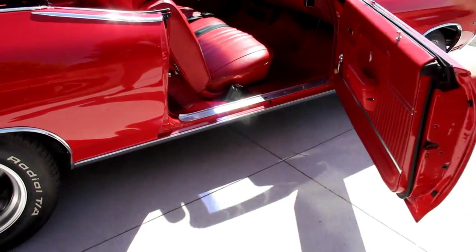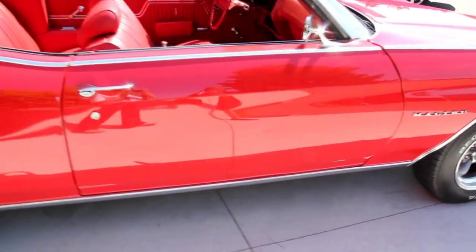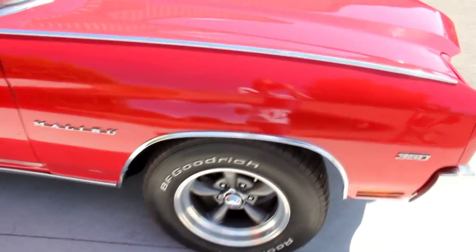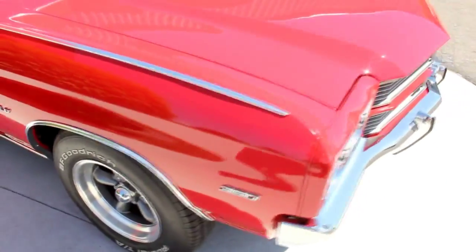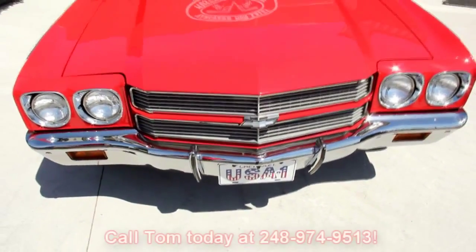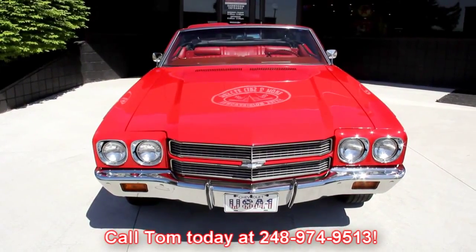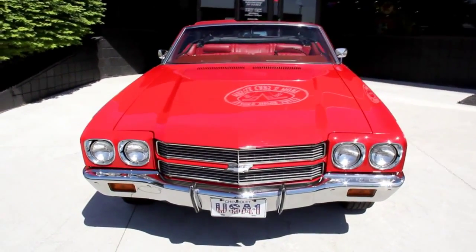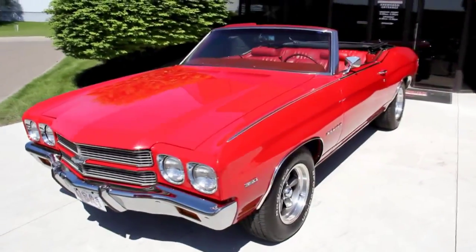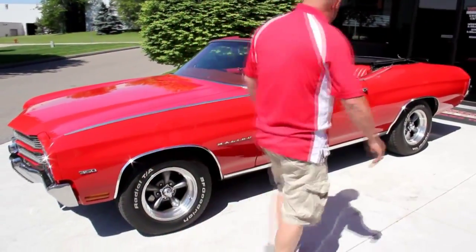Check out that door — absolutely gorgeous. At Vanguard Motor Sales, we are not a consignment dealer. We lay out our money for these things, so you can bet we check them out before we buy, and then we've got five guys here at the shop that check them out even further. Just give us a call at 248-974-9513. We'll tell you exactly what we found and what kind of shape this car is in. Just ask any questions, call us if you need additional pictures.